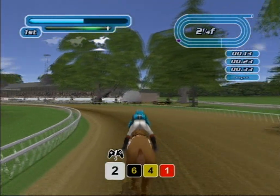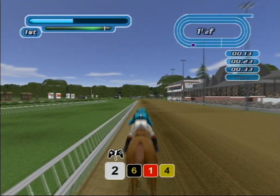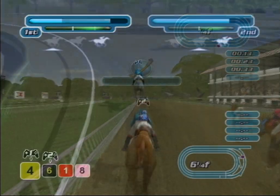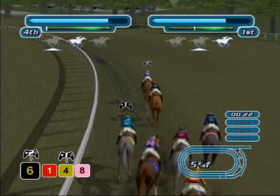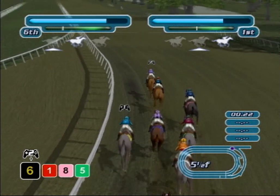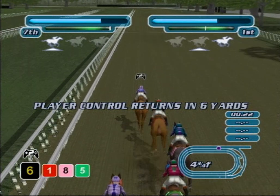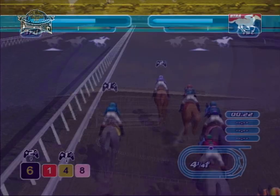As you approach the final stretch, the whip icon will appear. The faster you react to the whip icon, the more your horse is urged on. Many a race is won and lost in this final stretch. With NTRA World Thoroughbred Championships 2005 Quick Race mode, you can also compete head-to-head with a friend, both controlling horses of your choice. In this two-player mode, should one player's action cause the other player's horse to drop off the screen, then the dropped player will lose control of their horse for a fixed period of time. That completes the interactive racing tutorial. Happy racing!